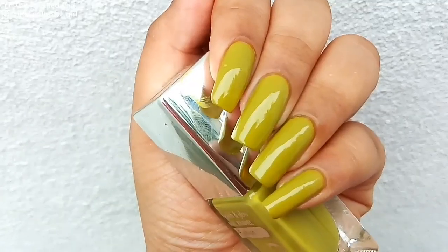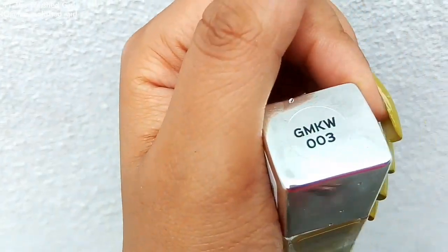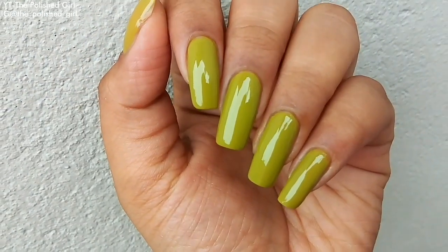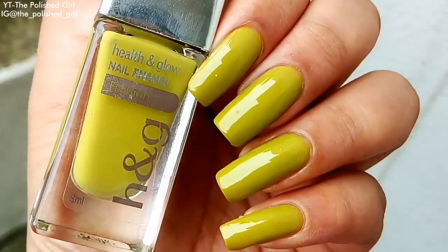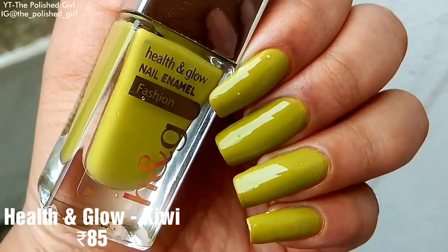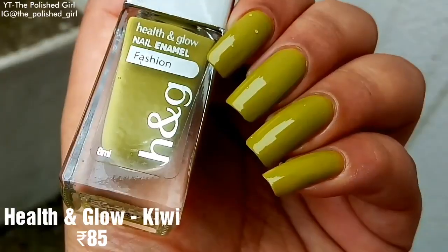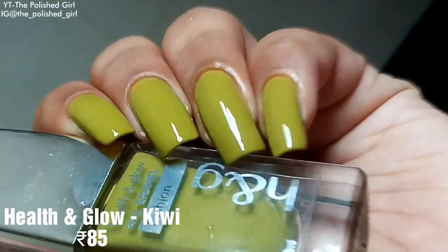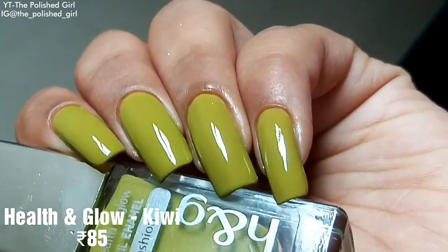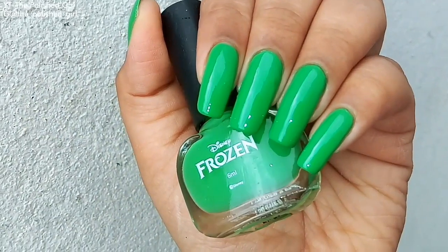Next we have a shade called Kiwi from Health and Glow. It doesn't exactly look like a kiwi green — it looks more like an olive green — but it's a gorgeous shade and retails for 85 rupees, which is a great deal.